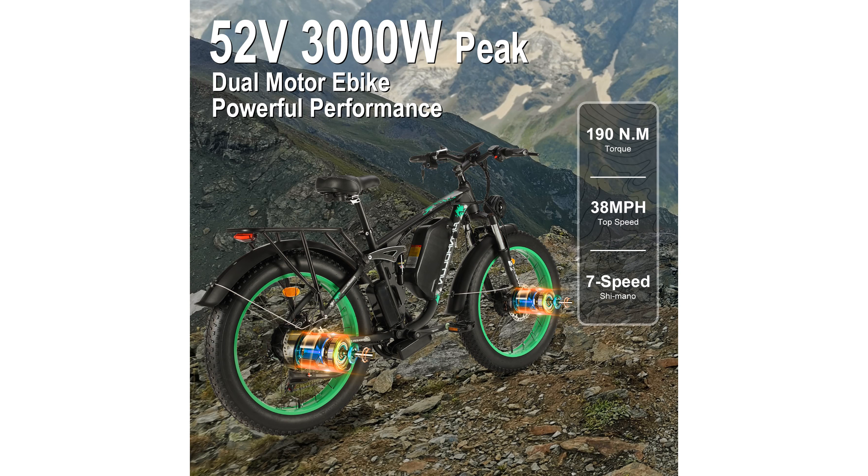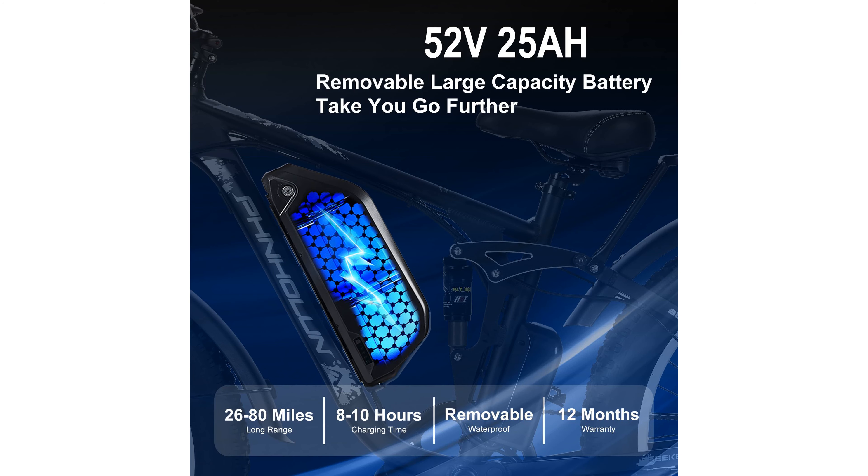Even on rugged terrains. Equipped with a robust 52 volts, 25 amp-hour removable battery, this bike can travel up to 55 to 80 miles with pedal assist, or 26 to 34 miles with electric power alone.